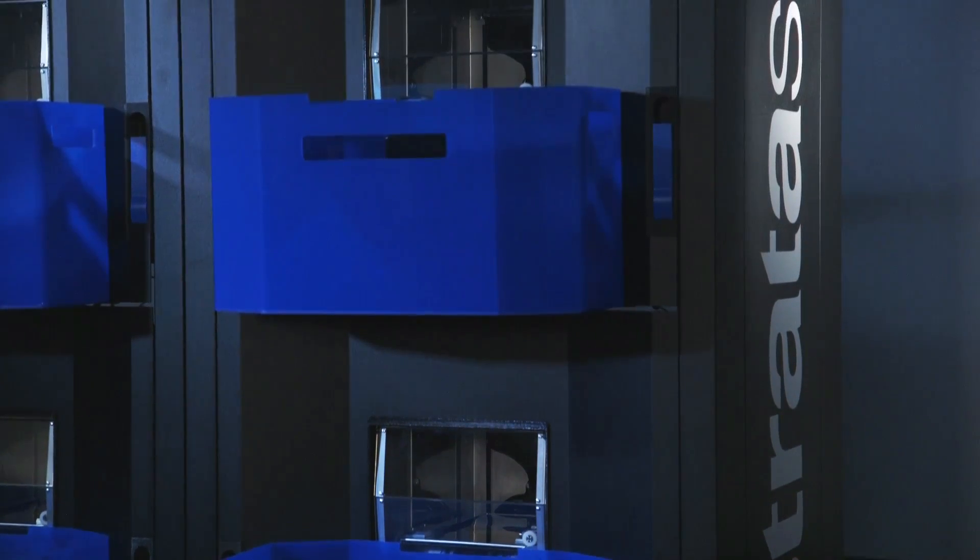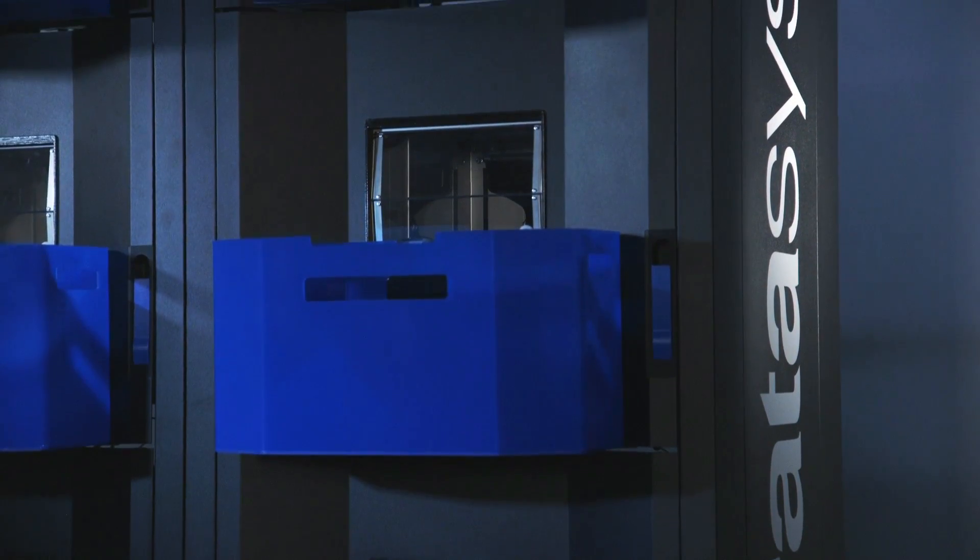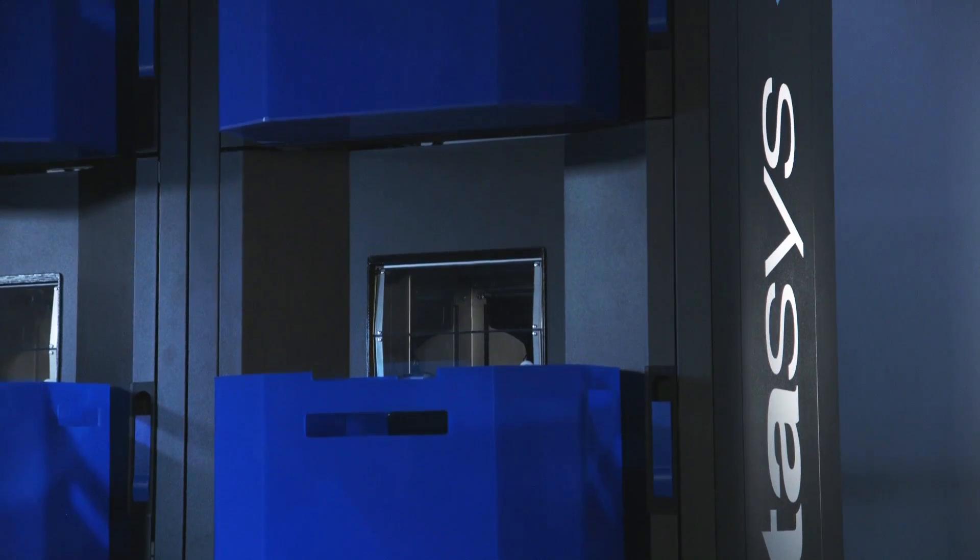Scalability is something we're really excited about as it relates to the new demonstrator from Stratasys. Historically, we've seen FDM not to be affordable in the thousands to a higher volume of production.